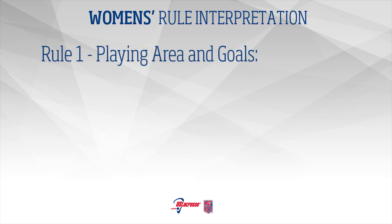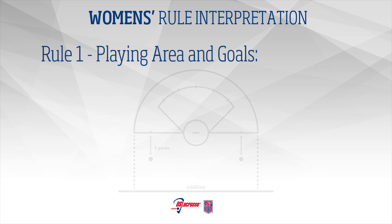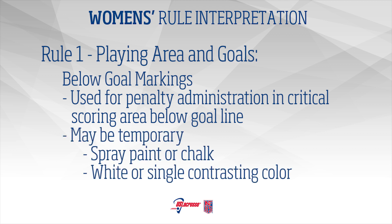Rule 1 – Playing Area and Goals: Below Goal Markings. There shall be two small circles or dots marked on the field below the goal line. They shall be marked 5 yards from each 8-meter mark on the goal line extended. They are to be used for penalty administration in the critical scoring area below the goal line. The marks may be made with temporary materials such as spray paint or chalk.